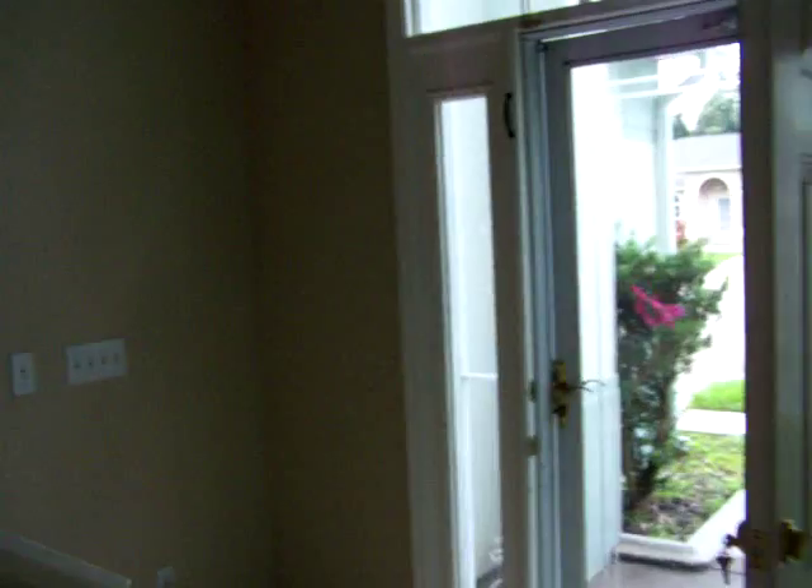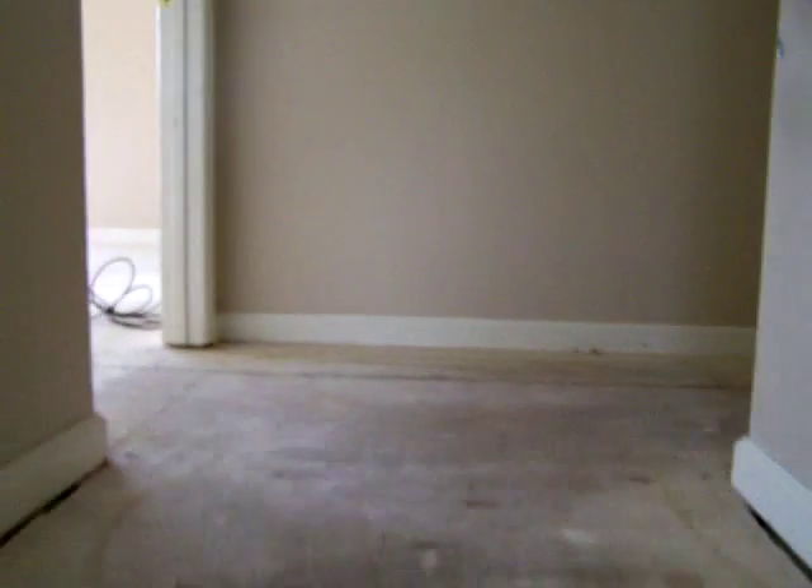Okay, let's go upstairs and take a look. Everything looks good in the master here. No surprises. Everything looks fine. Just a little bit of painting, I suppose.